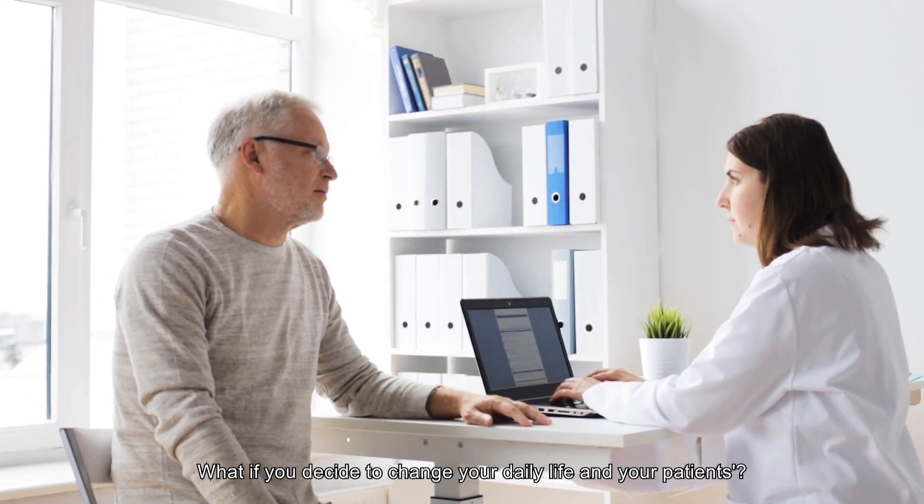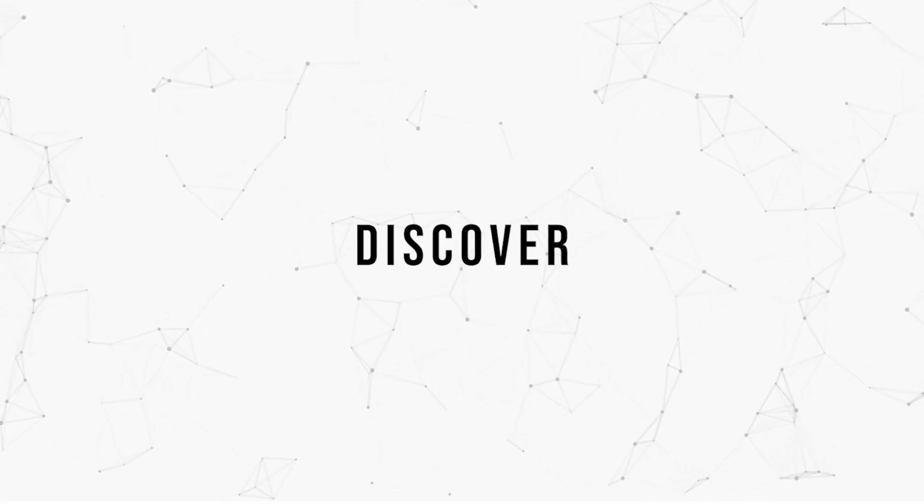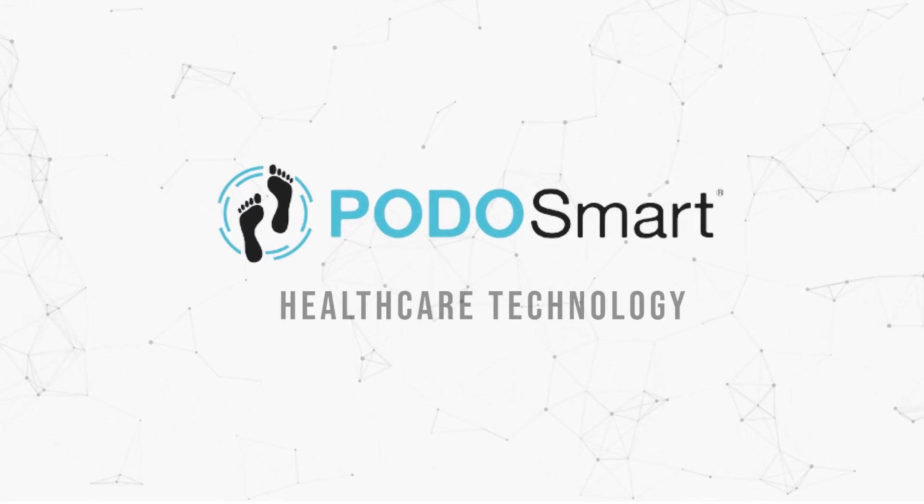What if you decide to change your daily life and your patients? Discover Podosmart Healthcare Technology.